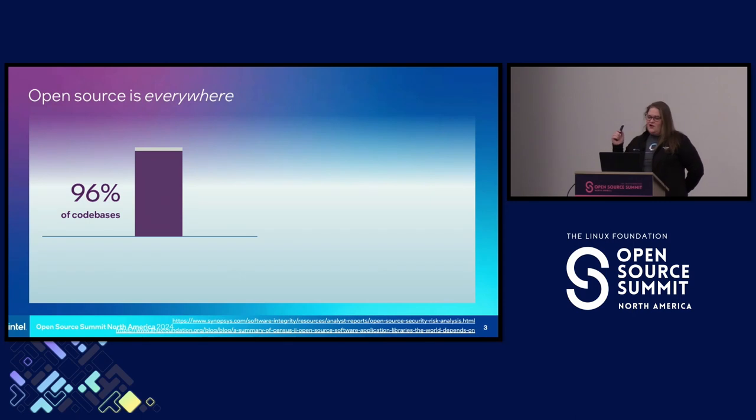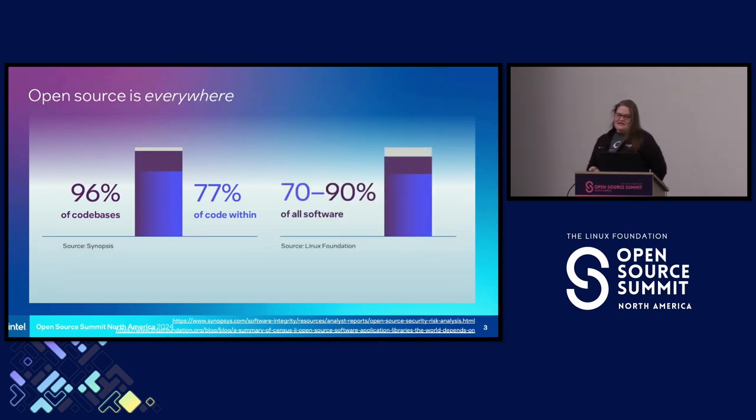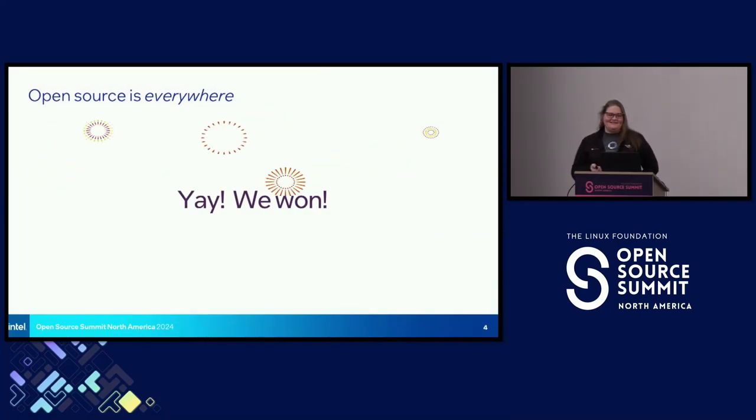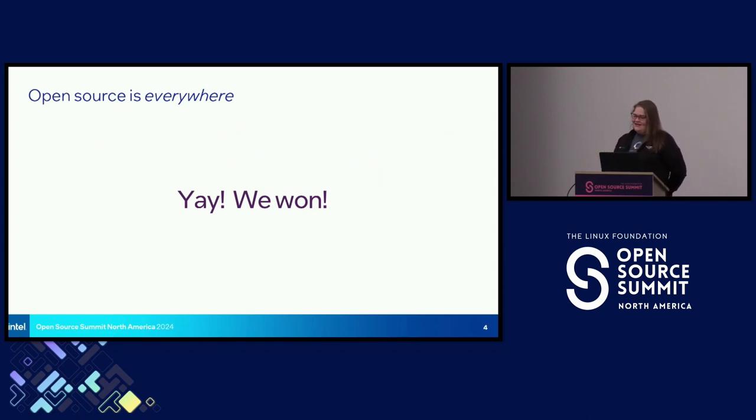Open source is everywhere, so getting security right is really important. A 2024 Synopsys report showed that 96% of their rather decent-sized sample of code bases contained open source software, and of those, 77% of the code within those code bases was open source. And according to the Linux Foundation in 2022, 70% to 90% of any given software is made up of open source components. Open source is ubiquitous, and community-based development presents its own set of security challenges.